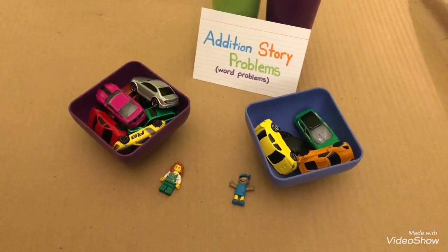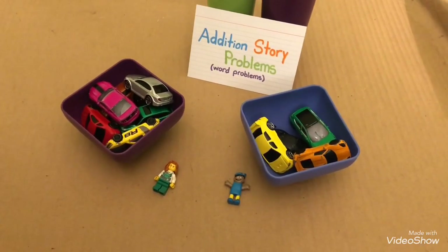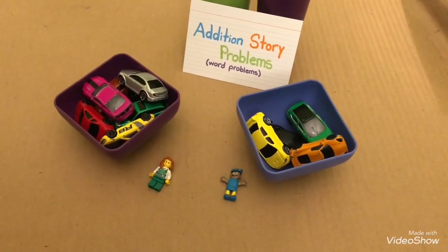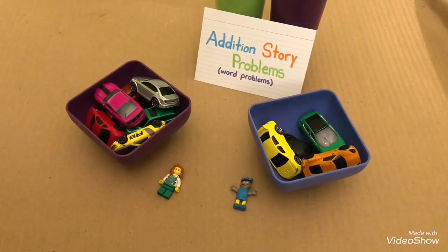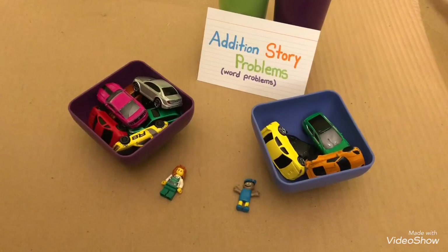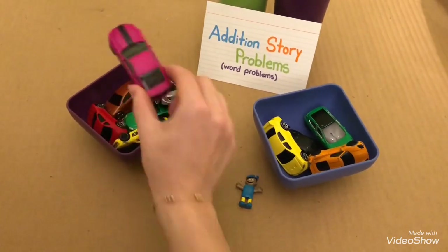Sally bought eight toy cars from the shop. Tom bought four toy cars from the shop. How many toy cars do they have all together? Let's count and see. Count with me.